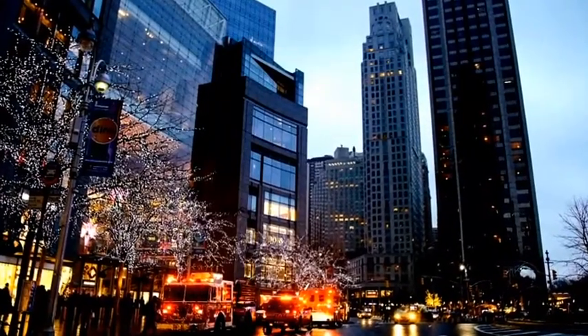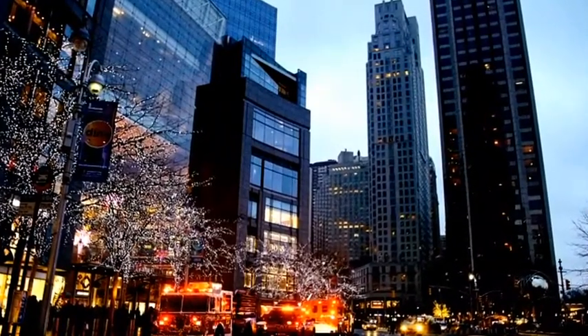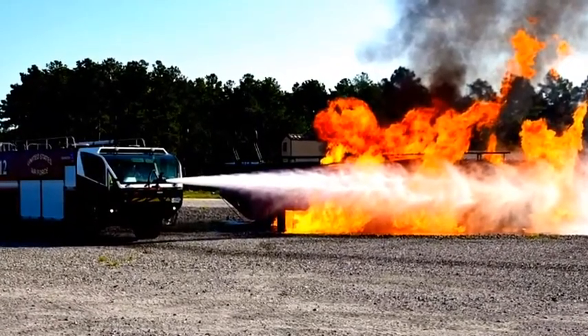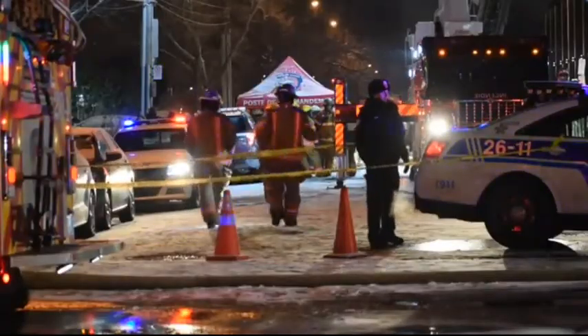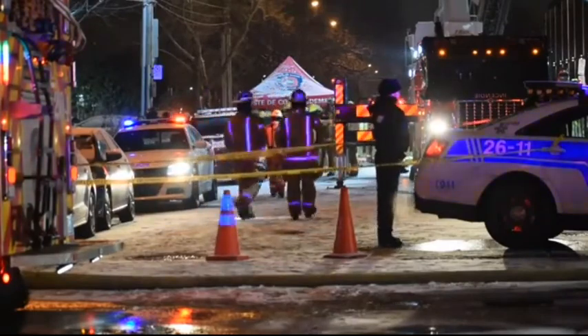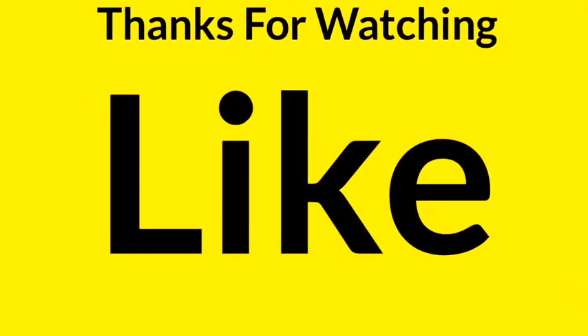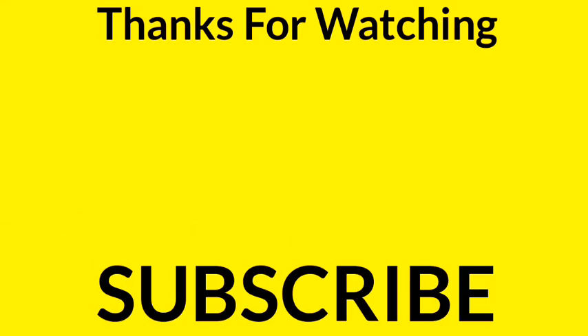However, you will also see many other colors of fire trucks. For example, it's not uncommon to see fire trucks that are white, yellow, blue, orange, green, and even black. So now you should have a better understanding of why fire trucks are red.